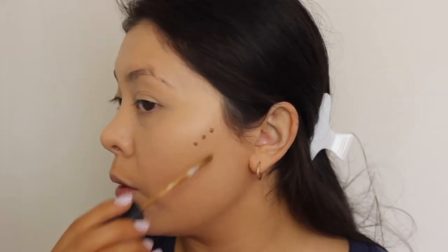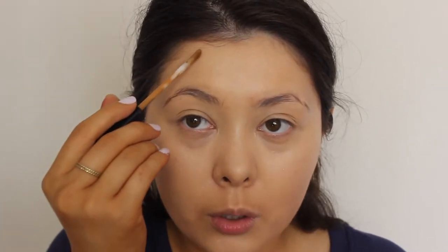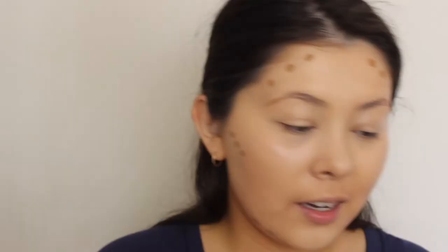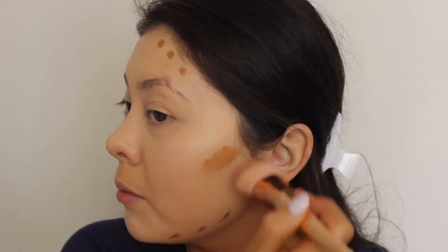If you like something like YSL Touche Éclat or the Maybelline Dream Touch, then I think you would like this product, but it's not in a click pen form. I'm going to be using my Maybelline Fit Me Concealer in the shade 30 Cafe for contour. I'm not going to use a lot of it, just a little bit — a few little dots — because you don't want to apply too much cream contour. I'm applying it above where I want my contour to be. My contour is really here but I blend it down. I'm just going to put a few more dots around my hairline and a few dots along my jawline.